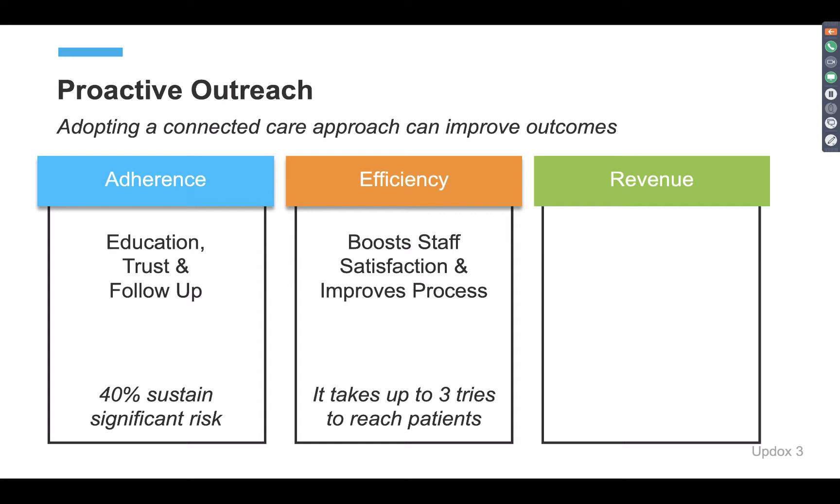Whether your staff is manually calling patients to remind them of appointments, trying to share results, or alerting them to a notification in their patient portal — all of that is tracking them down by phone. Like a lot of Americans today, we normally don't answer our phone if we don't know the number. It's really important to get in front of them in a way that's easy and effective for your practice.